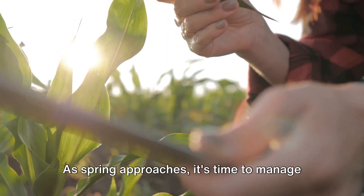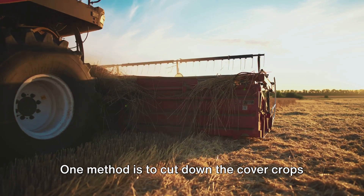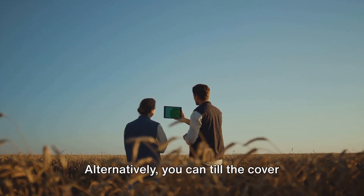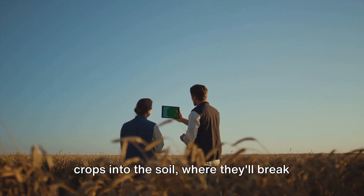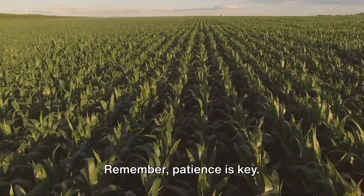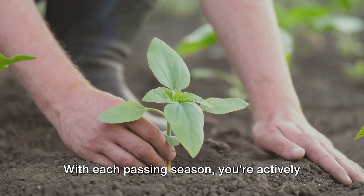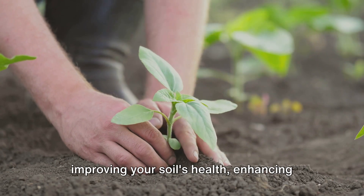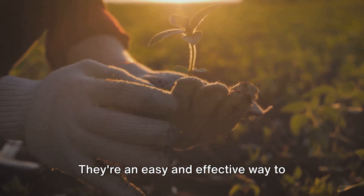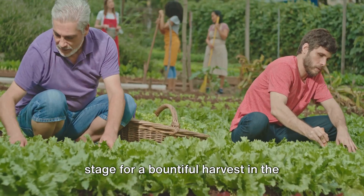As spring approaches, it's time to manage your cover crops to make room for your main crops. There are a couple of ways to do this. One method is to cut down the cover crops and let them decompose on the soil surface, forming a nutrient-rich mulch. Alternatively, you can till the cover crops into the soil, where they'll break down and release their nutrients directly into the soil. Remember, patience is key. It might take a few seasons for you to see the full benefits of cover cropping, but don't be disheartened. With each passing season, you're actively improving your soil's health, enhancing its structure, and increasing its fertility.